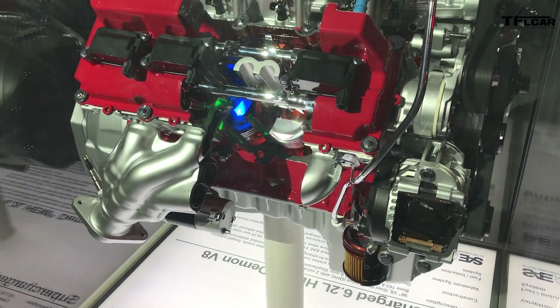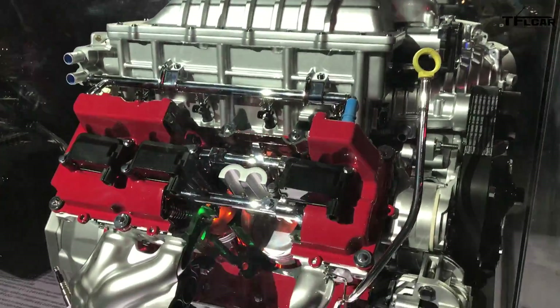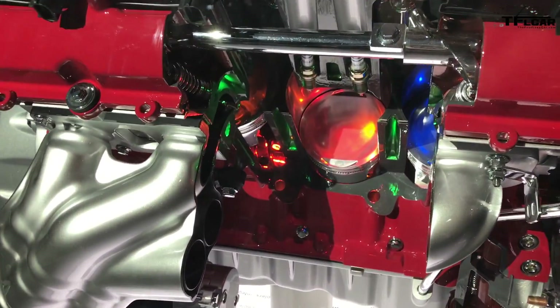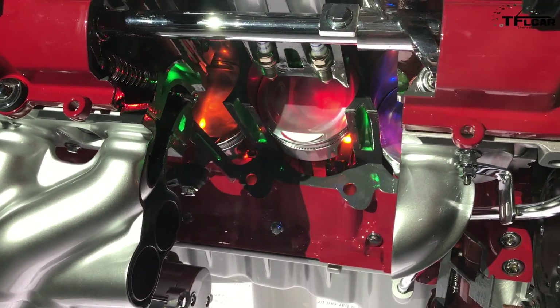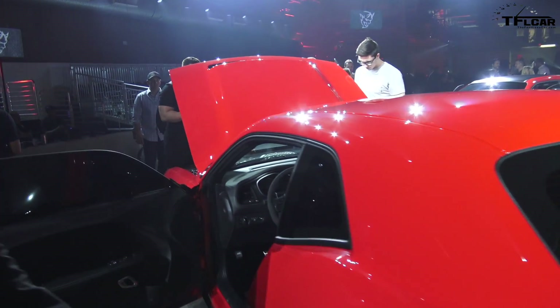You're probably wondering about the price of the Demon. Tim says pricing information will be available in about two months. No price quite yet, but it's a limited run — 3,000 units for the 2018 model year for the United States and 300 cars for Canada.